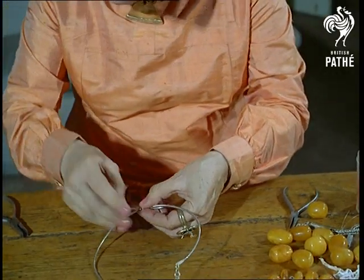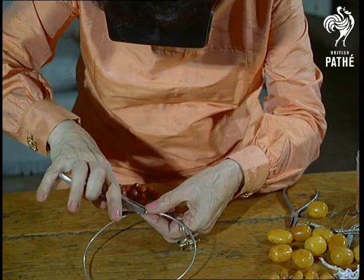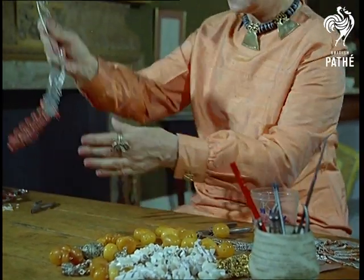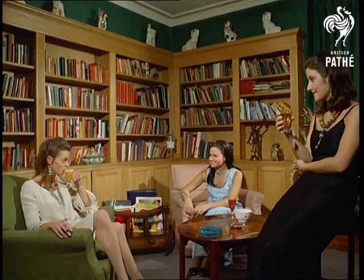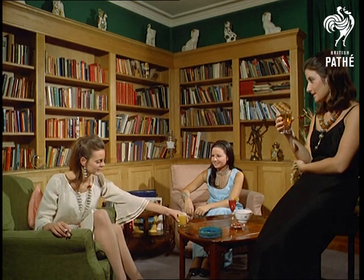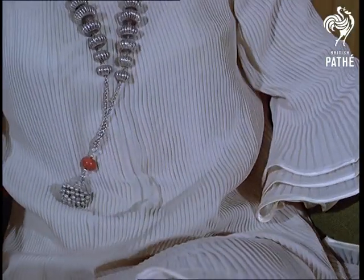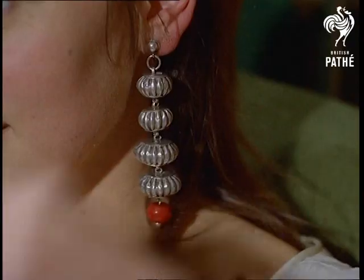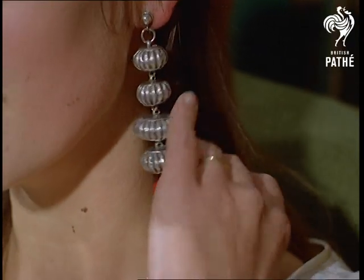See how the exotic moods of faraway, faded eras come to pulsating life in creations that are as much for tomorrow as for today. As a child, she says she was given stones and jewels to play with instead of conventional toys, and she plays with them still.